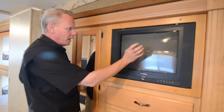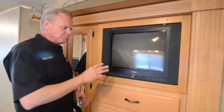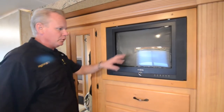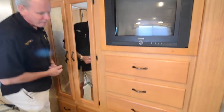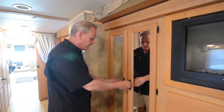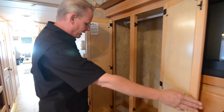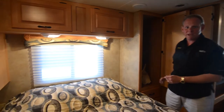Back here we have a television. It is a tube television; however, it does have a digital tuner in it, so it is completely compatible with the digital stations we have. There's really no reason to upgrade this unless you just wanted to — it works just great as is. Beneath that we've got four drawers. It's finished in a light maple color throughout the coach, which really adds to the light, airy feel. The coach feels very roomy inside and not closed in at all. In here we have hanging storage — a nice big full-size wardrobe — and also a couple of drawers down below.